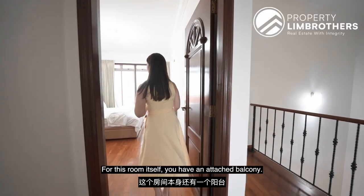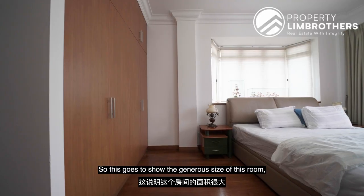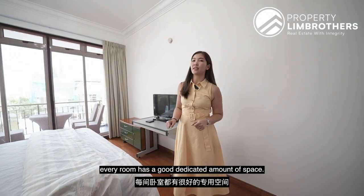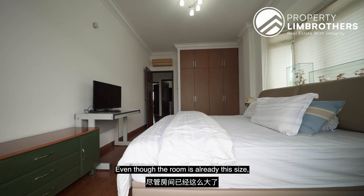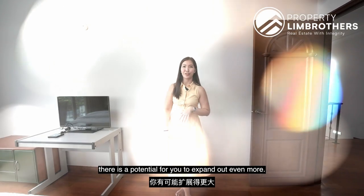This room has an attached balcony, and there is actually a king bed in here — which shows the generous size of the room. Even though there are 4 rooms on this floor, every room has a good dedicated amount of space. According to our chartered surveyor, you may also need a QP assessment for this, and even though the room is already this size there is potential to expand out even more.